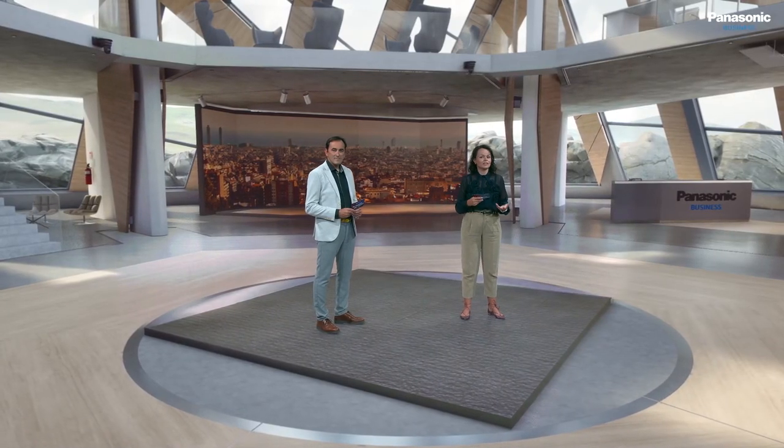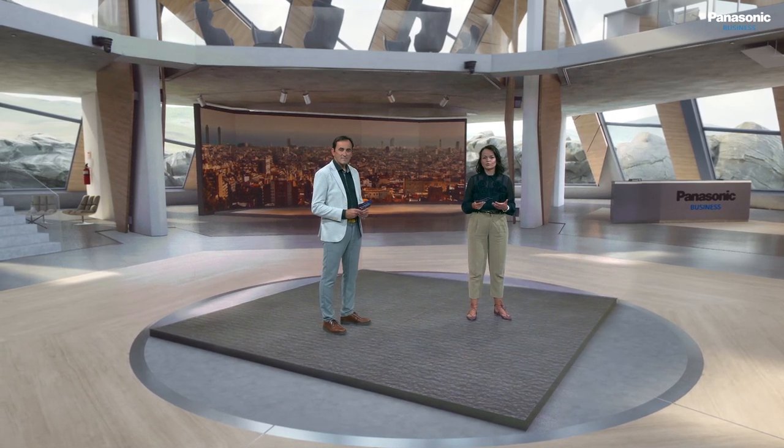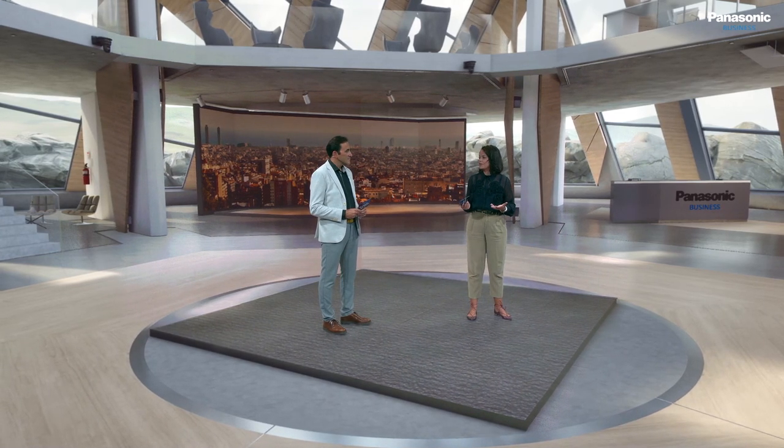My name is Anna, and in this new episode of Panasonic Live Series, we will be covering industry trends and readily available solutions that can be used to support changes found within live production.